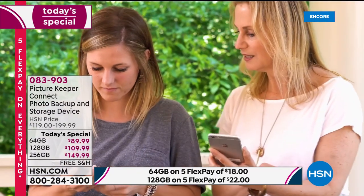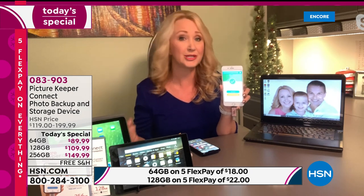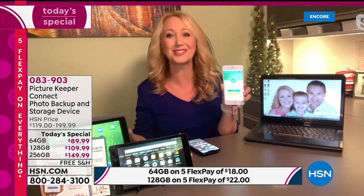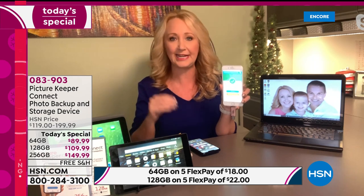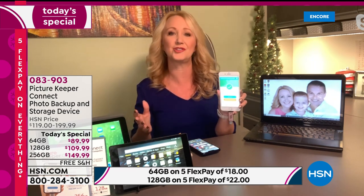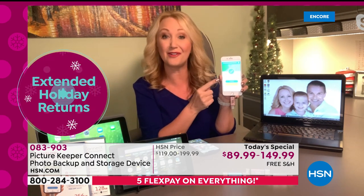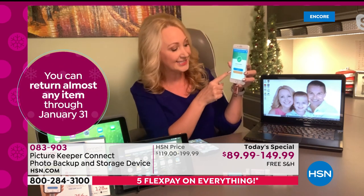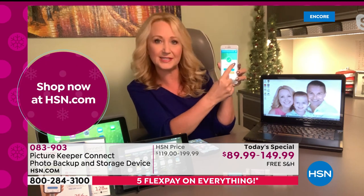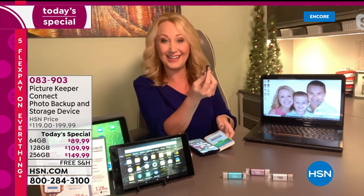You know exactly where they are — tangibly in hand — without dealing with the cloud. I don't know where the cloud is. Can it get hacked? Who can see my pictures? What if the cloud goes out of business? With Picture Keeper Connect there's no ongoing cost or fees, no Wi-Fi required, no subscription service. I just touched that little banner and it went to work to seek out and find every single picture, all the videos, all my contacts. It made a copy right here and you can see all the pictures scrolling through. When it's all done, there's a big happy green check mark saying it's complete.